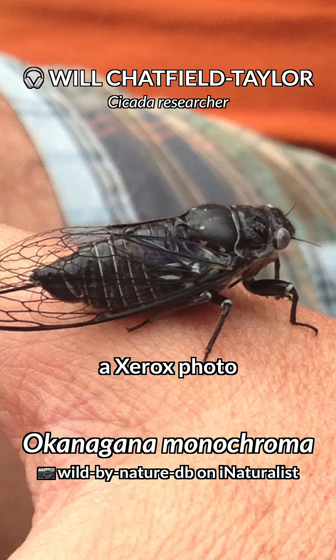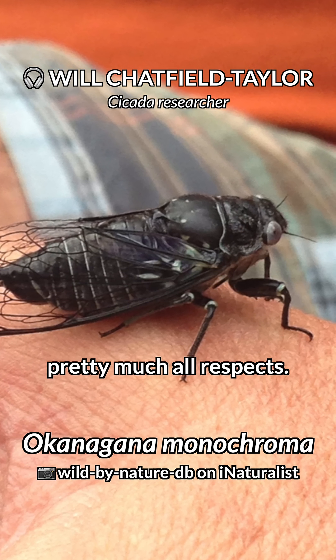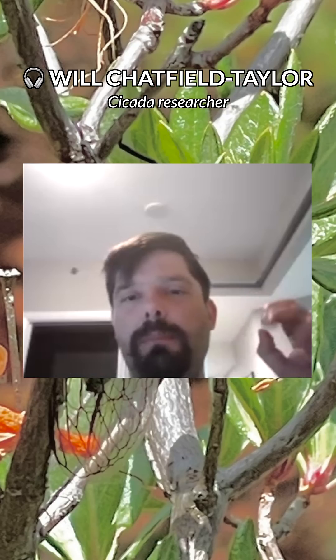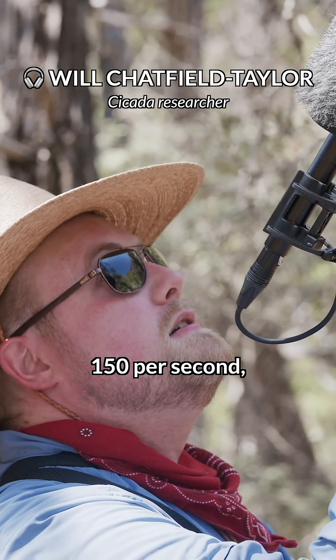It looked like someone had taken a Xerox photo of an Okanagana — just weird in pretty much all respects. This particular species actually calls at around 150 syllables per second. So when you hear that bzzzzz, its individual notes are actually 150 per second.